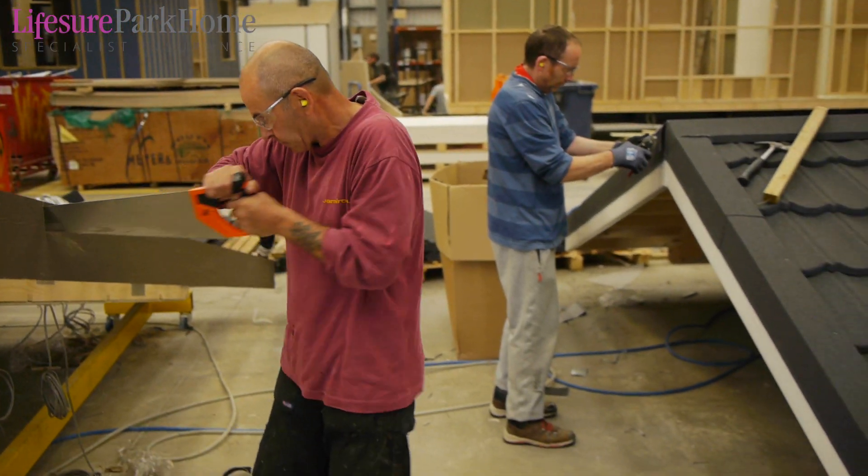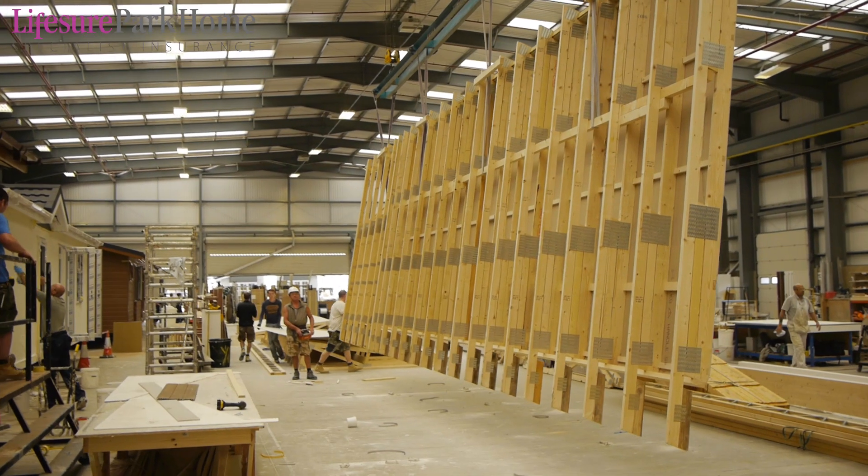Step three is to put the roof on. We make our roofs all at ground level to make sure the quality is right before we use the cranes to lift them onto the home.